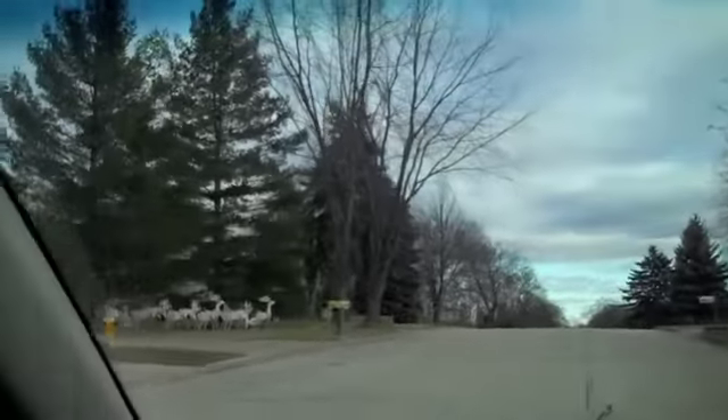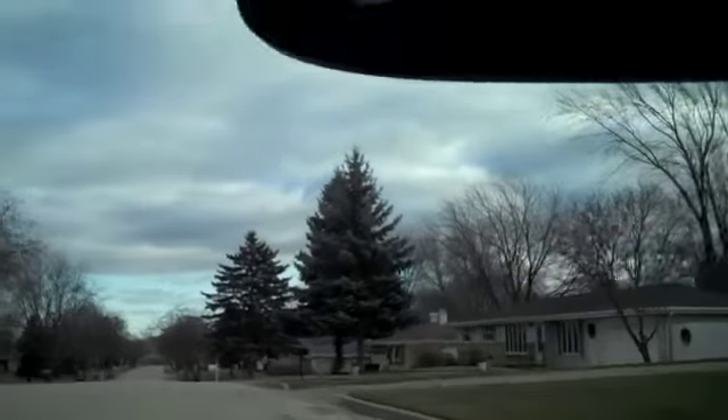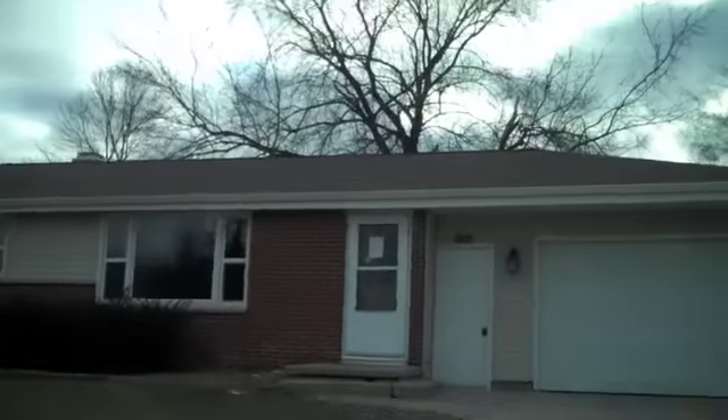We just turned onto Orlando Drive and we're going to be arriving at 1293 Orlando, which is where this property is. All right, we're here. Let's go take a look.